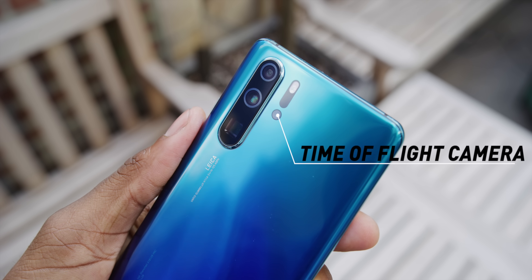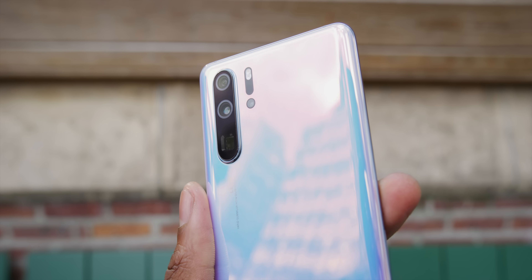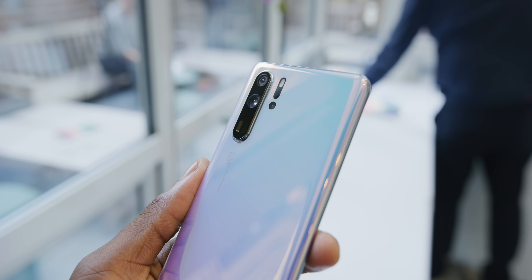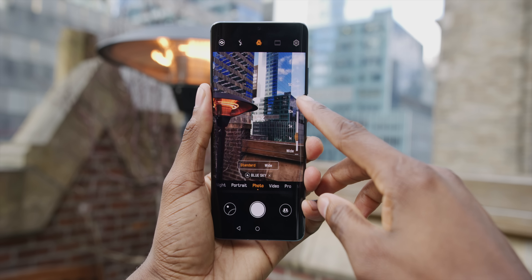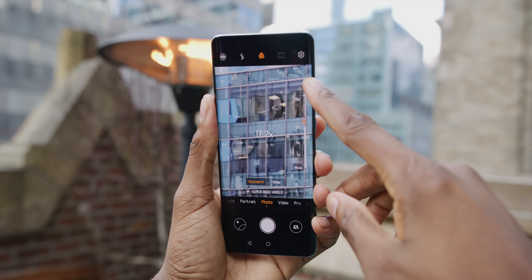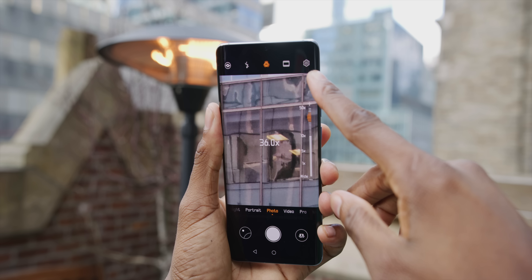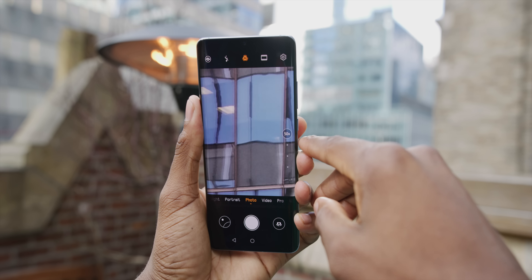Last but not least is that square-looking camera cutout — the big one — which is the new telephoto periscope zoom lens. It's an 8 megapixel f/3.4 camera with OIS. The reason it's called a periscope camera is because the optics go down into the phone and then use a mirror to face out — like an actual periscope. All of that gives you a lossless 5x optical zoom, and when you combine optical stabilization plus AI-enhanced software stabilization, you can go to 10x, 20x, all the way up to 50x digital zoom — which I'm going to go ahead and name Super Creep Mode.